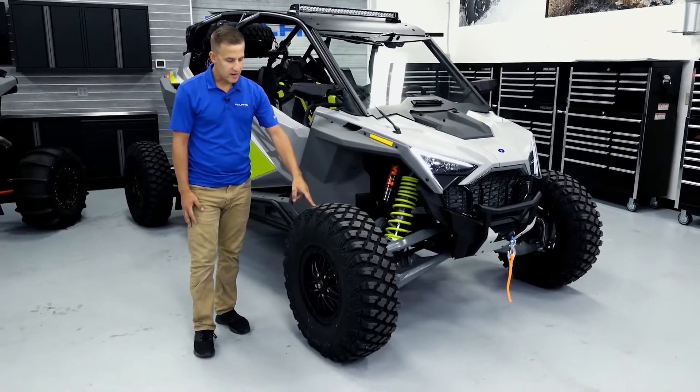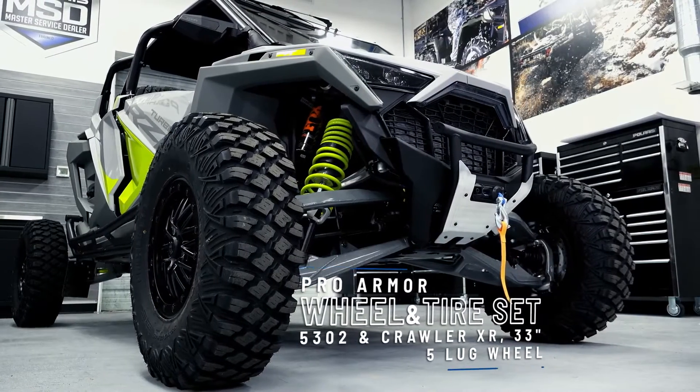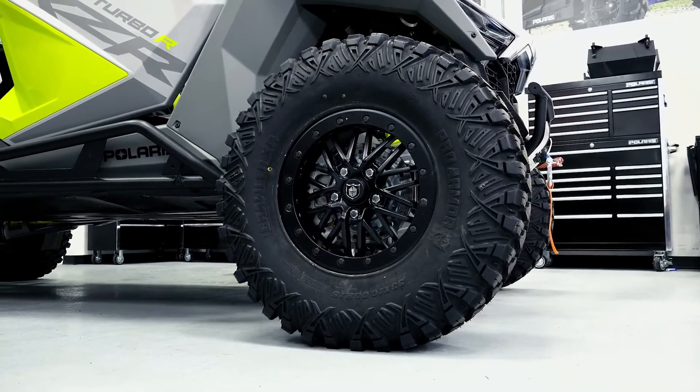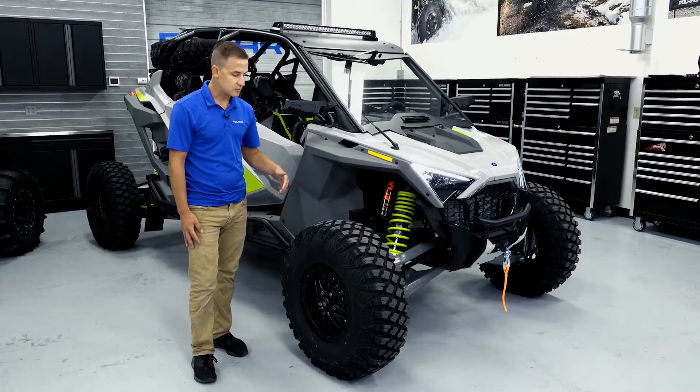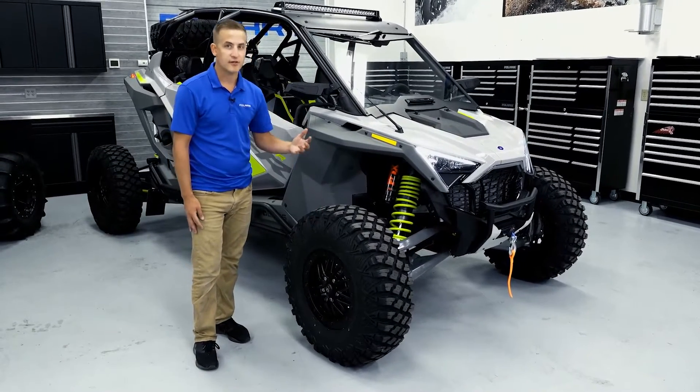Coming around to the side of the vehicle, we have crawler XR tires, and these are 33 inch tires. The stock vehicle comes with 32 inch tires, so this offers a little bit more ground clearance for those looking to crawl over more obstacles, as well as a thicker sidewall to increase durability and ensure that you stay out on the trail longer.